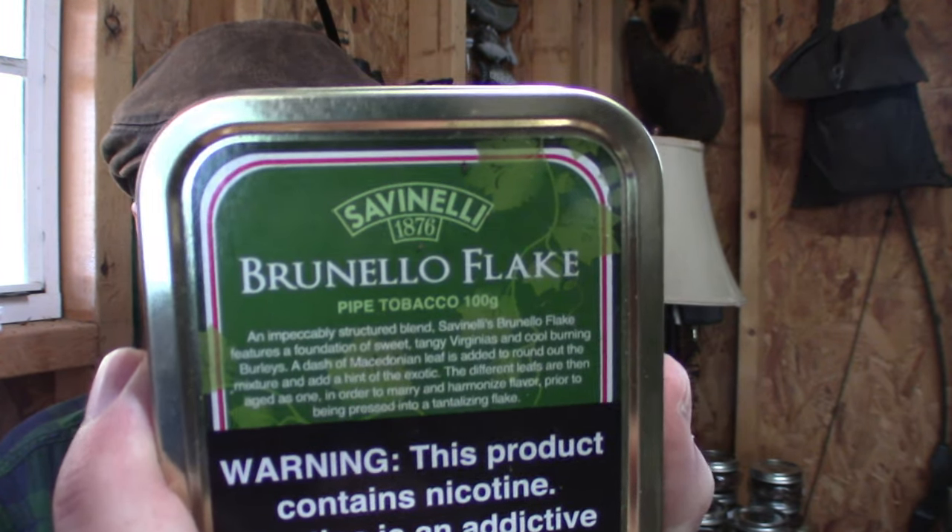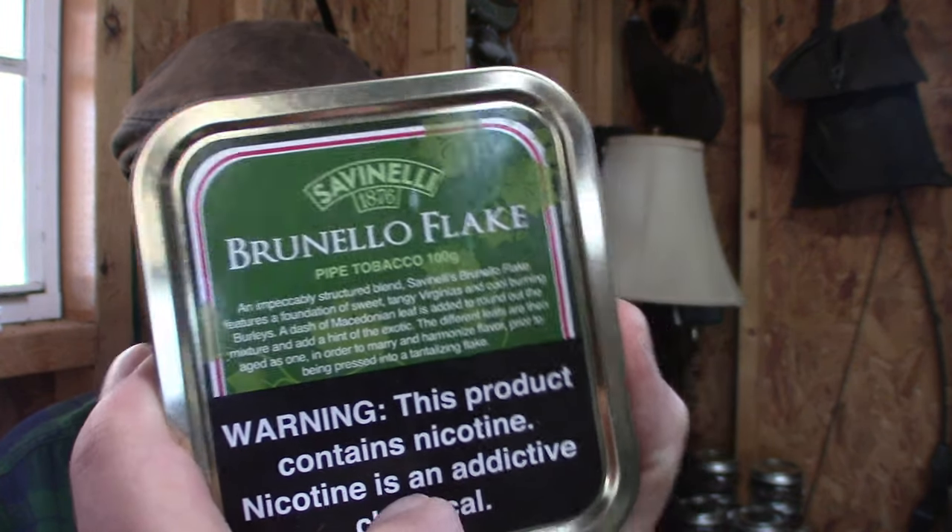Inside of the pipe, I am smoking some Savinelli Bernullo Flake — flake, not fake. It's real.